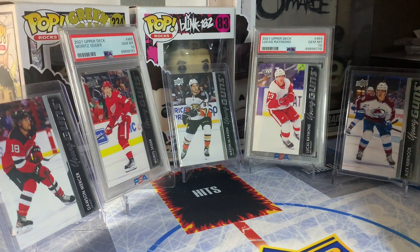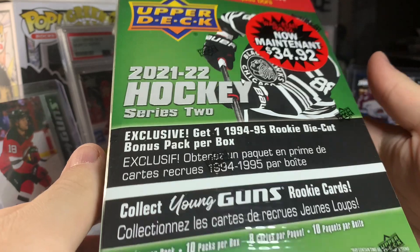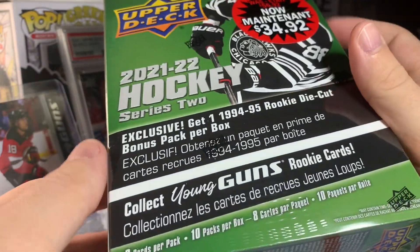We got the top guys in the background. We're looking for Sire, McTavish, Raymond, Newhook, Mercer — same old guys. I'm excited to rip into another mega box. Kind of an impulse buy at Walmart because I haven't opened a ton of these, so we'll see if we can get one of the top guys today.